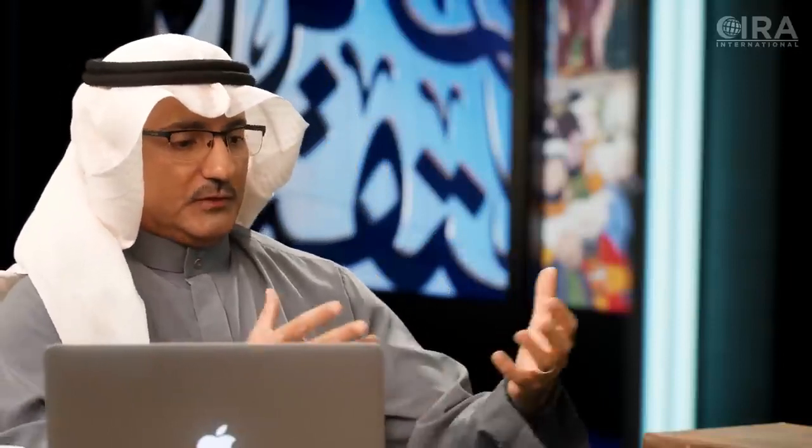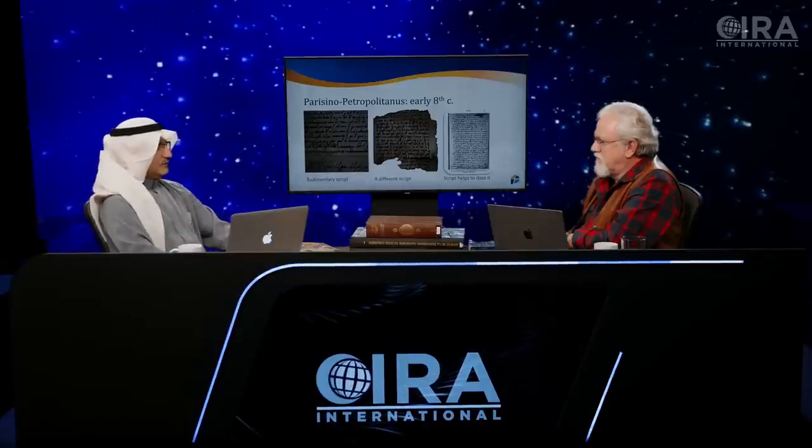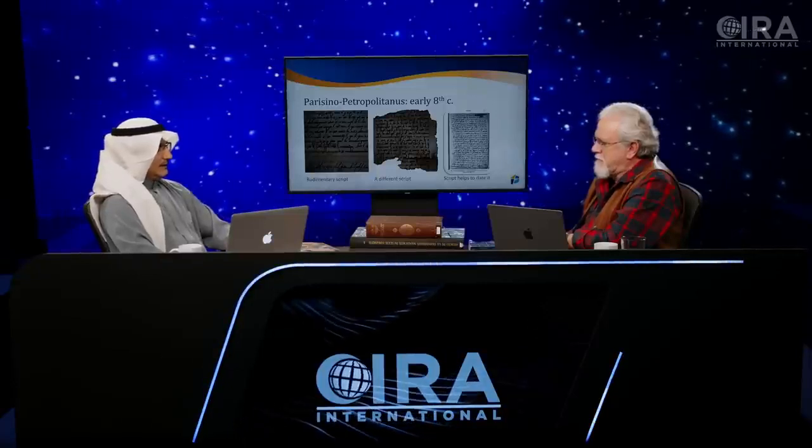Today we are going to highlight yet another one of those early manuscripts known as the Pergino Petropolitana. Dr. J has a hard copy here that he will show you at the right time during the show. We want to thank Dr. J for his contributions in this field — he has been instrumental in highlighting these issues for many years. Today is yet another step towards the confirmation that a book called the Quran was not a standardized or fixed text for a long time.